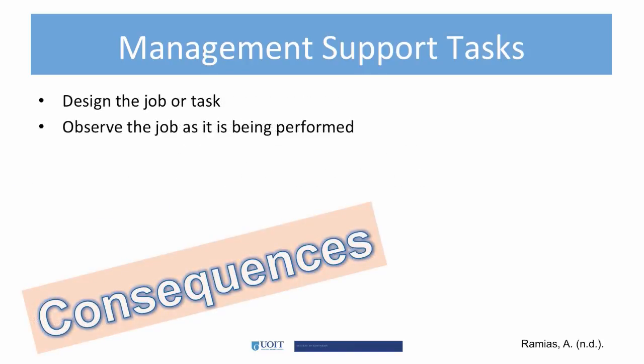There are two consequences. Designing the job or task so that employees who are prepared can perform them without difficulty. Managers should also observe the job as it is being performed and make changes to eliminate causes of delay, irritation, ambiguity, and other sources of poor performance.